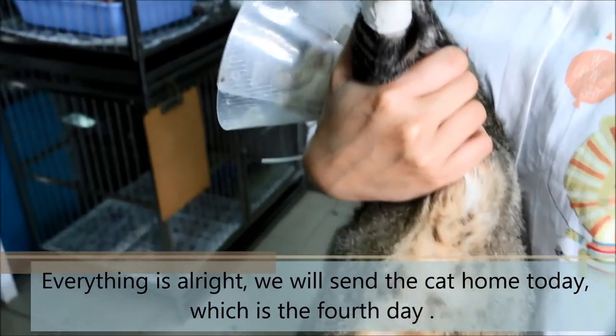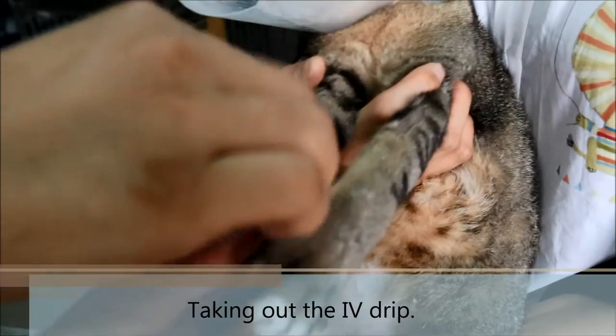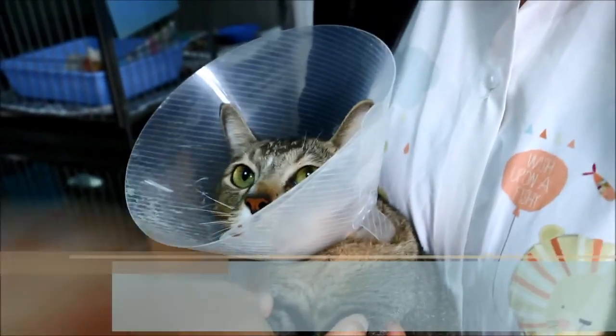Everything is all right, so we'll send the cat home today, which is day four. We'll take out the IV catheter. He can eat and drink and go home. Staying too long is no good for the cat.